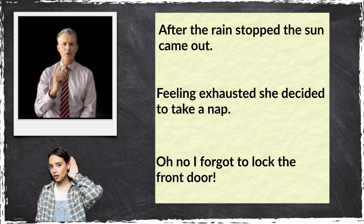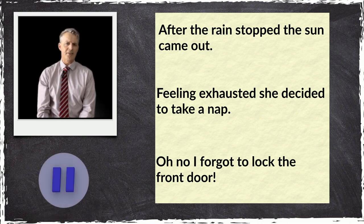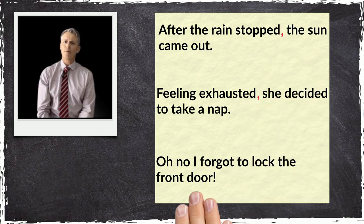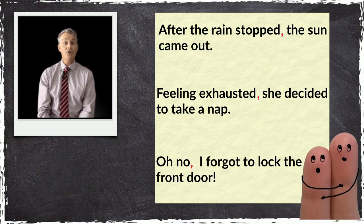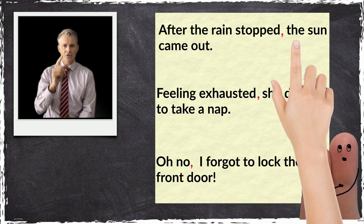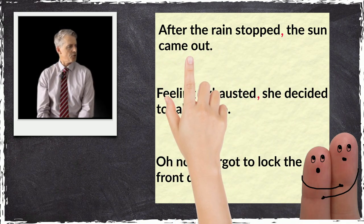Did you notice how I paused midway through each sentence? This tells me that each of these sentences is missing a comma. This is a common mistake writers make and shows the importance of reading your writing aloud to check for missing punctuation.